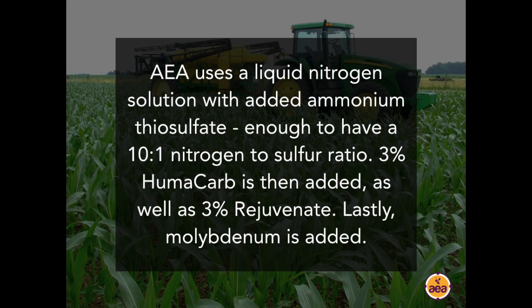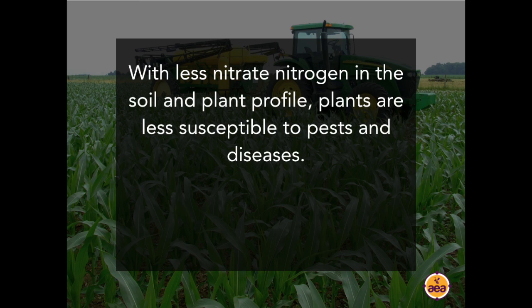That combination of ammonium thiosulfate, humicarb, rejuvenate, and molybdenum will significantly increase your nitrogen use efficiency. We routinely cut application rates by 30 to 40% right out of the gate, even without data. When we change from liquid 32 to liquid urea plus this stack, a number of farmers across the Midwest have reduced their nitrogen application rates by 60 to 70% and get the exact same crop response and yields. They also get resistance to insects and diseases — no longer severe spider mite, aphid, or corn earworm pressure — because these plants no longer have a surplus of ammonium and nitrate in the plant sap.